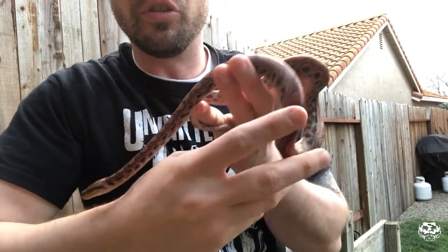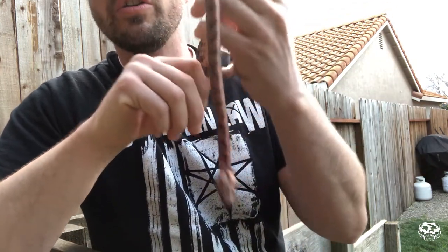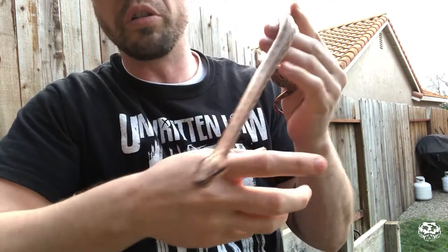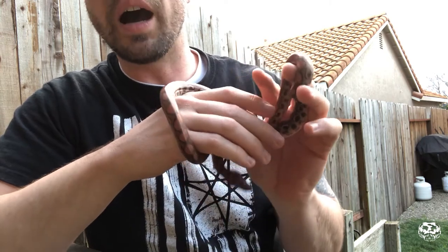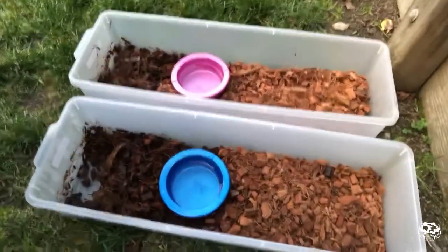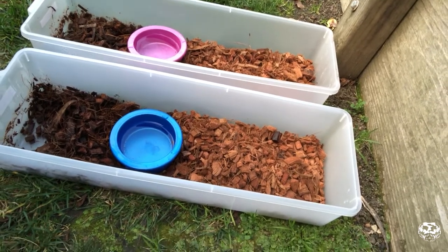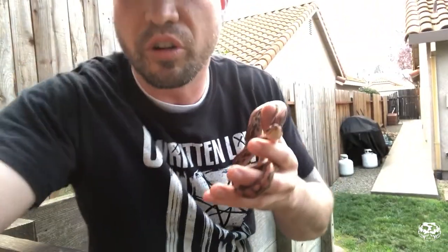These guys don't require a lot, but they do require consistent clean water. If you're going to keep Brazilian Rainbow Boas, don't offer them just a small water dish — give them something large enough for them to soak in because they will use it. Also make sure there's a humid hide. One side of the enclosure should be dry and one side very moist.